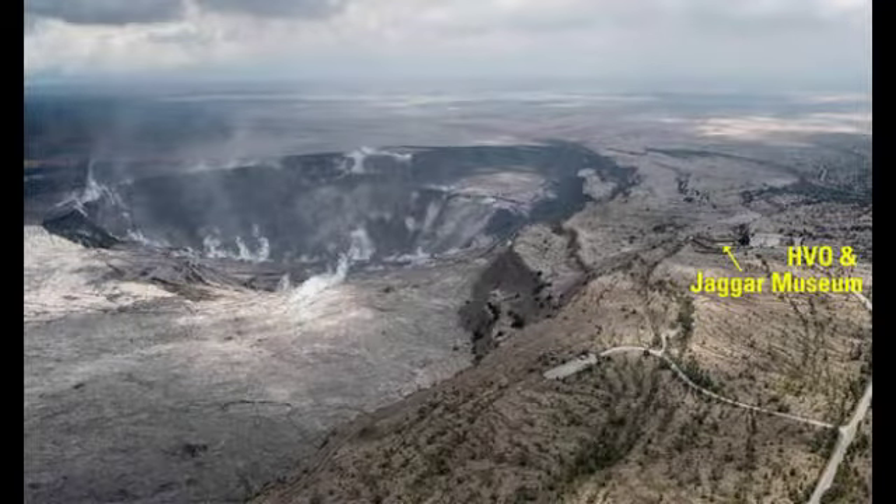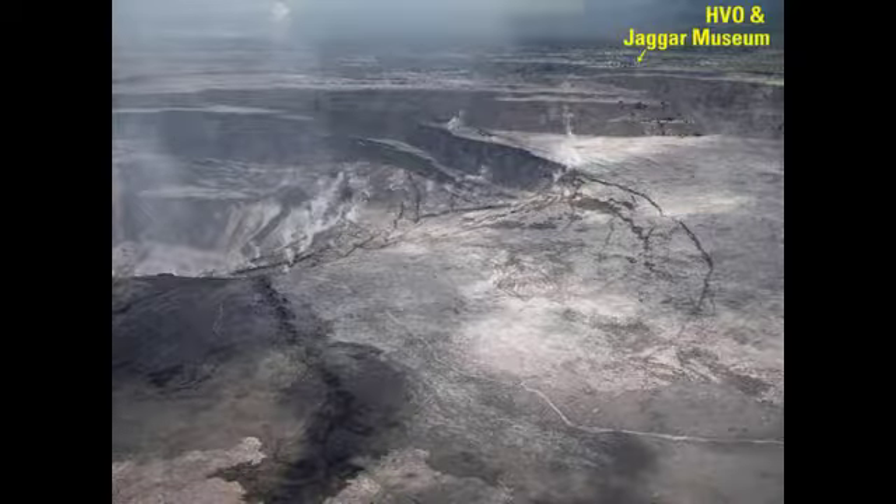USGS's Hawaiian Volcano Observatory were relocated to the University of Hawaii's Hilo campus six weeks ago after the building was deemed unsafe. The scientific agency said on Twitter on Tuesday that the current slumping and rock sliding is a response to magma draining from the former summit's lava lake. However, we don't know if or when the lake might reappear.